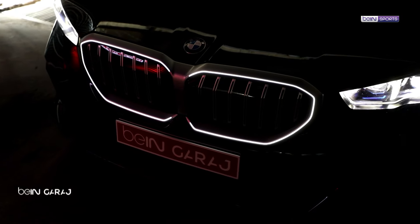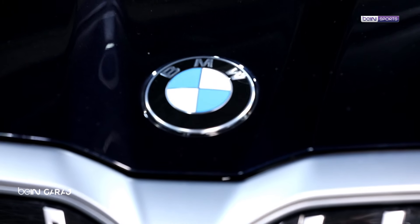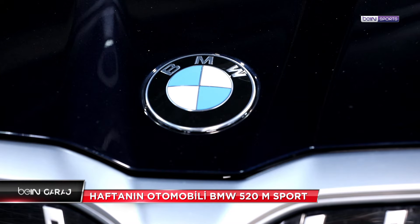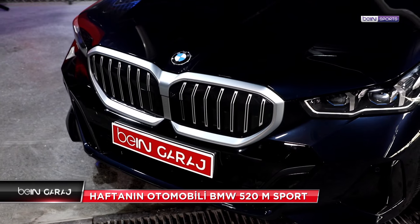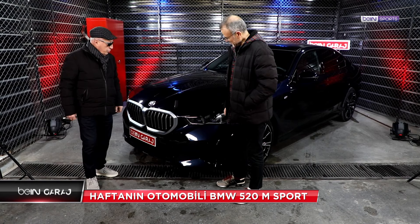Amblemimizin nereden geldiğinden bahsetmeden geçemeyeceğim. BMW teknoloji dünyasına uçak motorlarıyla girdiği için dönen bir pervanenin görüntüsü beyaz-mavi olarak değişmez amblemi olmuş. Yıllar yıllıdır pervane döndükçe bu işareti verir; amblemdeki görsel bunu ifade ediyor.